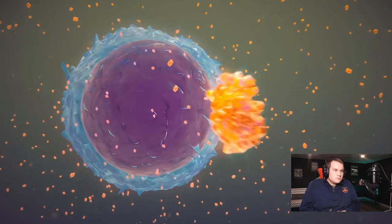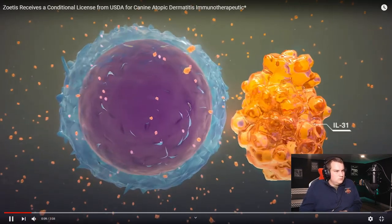Interleukin-31 is released upon antigen presentation to the lymphocyte. A cytokine is a signaling molecule. A lymphocyte is one of the white blood cells that processes antigen. An antigen is something that the body perceives as an enemy. The lymphocyte processes these, and if it determines this is something we need to fight against, it will release a signaling molecule like IL-31, or it'll say this is nothing and move on.